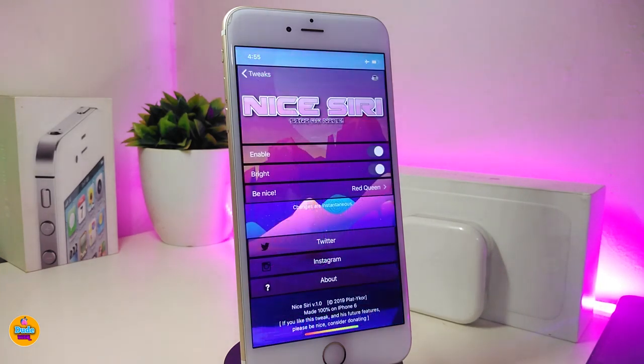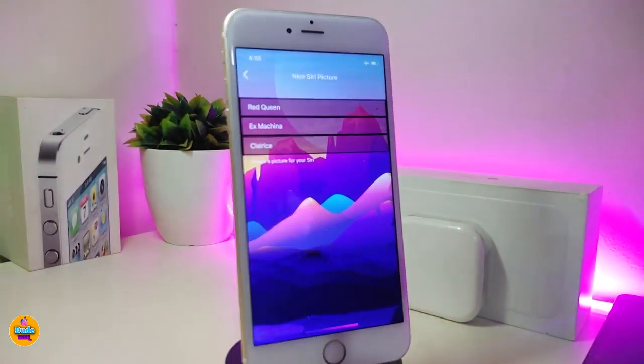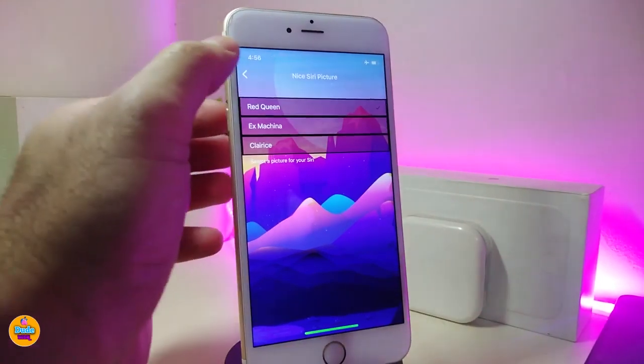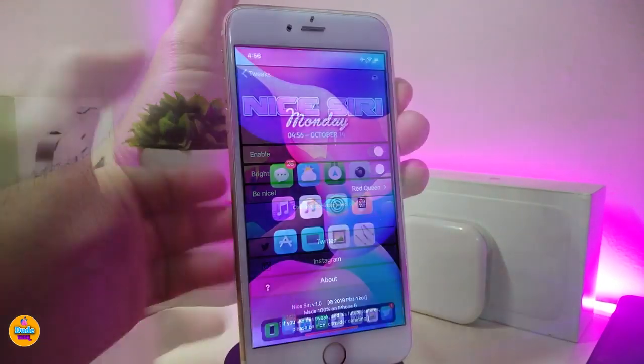Moving on to the second one, it will be called Nice Siri. This will customize the background of Siri — Siri will come with a different kind of look. Go ahead first, once you're in the settings, enable the tweak. You also have other options like brightness. If you want to bring one of the backgrounds that comes with the tweak, go ahead and tap on it. Once you're done, go ahead and respring your device so the changes take effect.